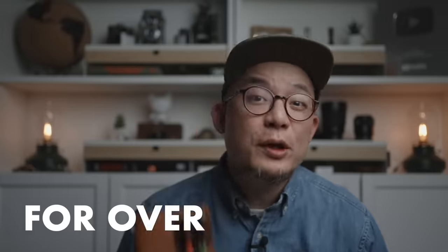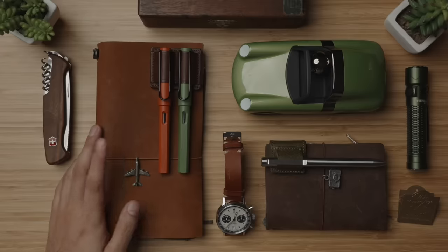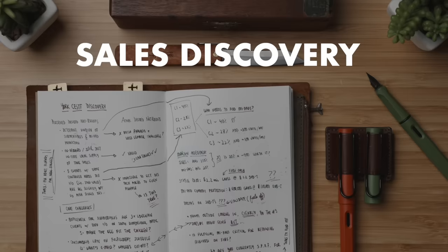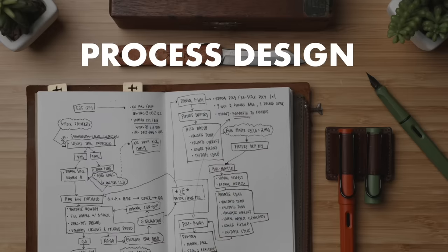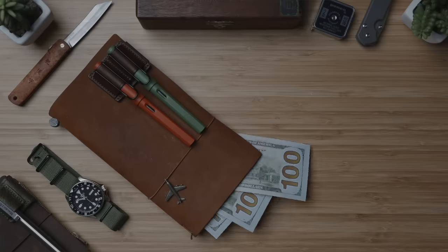This, right over here, for over a decade, has been the physical object that's directly helped me earn more money than anything else that I own. Discovery notes when I'm doing sales meetings, rapid process design when I'm working out challenges with clients, goal setting and tracking, and the list goes on. When I look at my notebook, I just see dollar signs spilling out, and there's a reason I use it literally more than I use my phone.